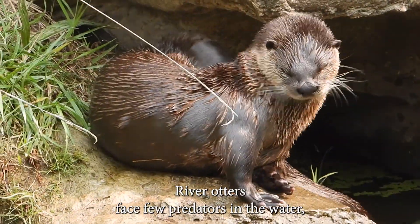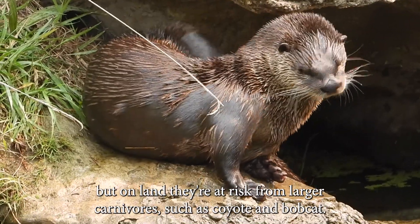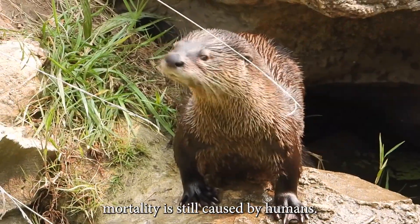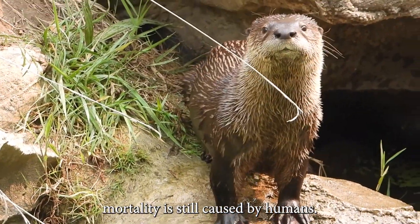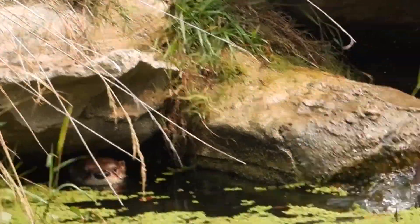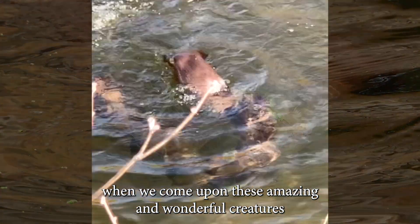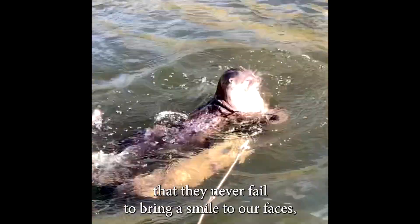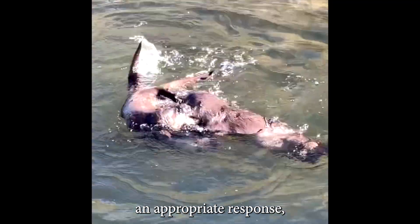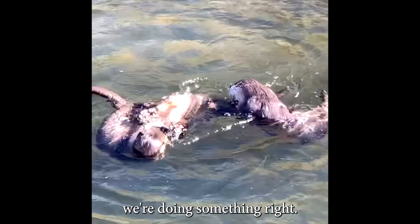River otters face few predators in the water, but on land they're at risk from larger carnivores such as coyote and bobcat. That said, most river otter mortality is still caused by humans. Have you noticed that when we come upon these amazing and wonderful creatures, they never fail to bring a smile to our faces? An appropriate response, as their presence tells us that just maybe we're doing something right.